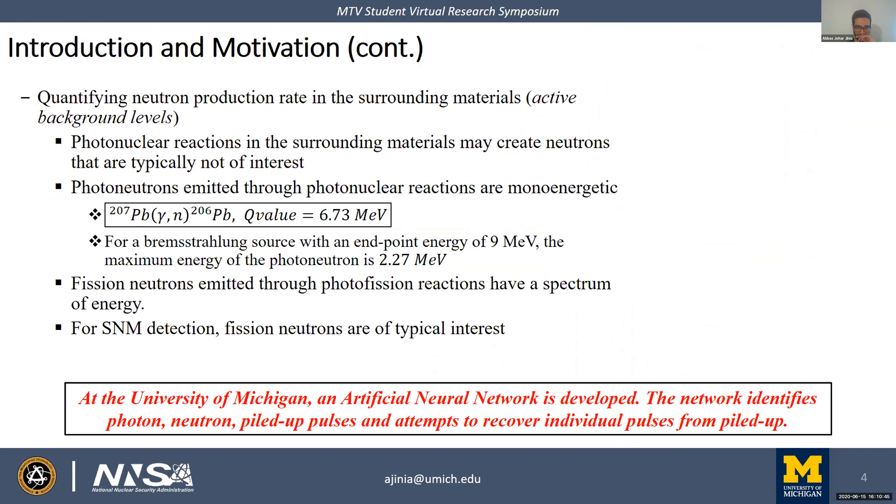Another serious concern is quantifying neutron production rate in surrounding materials. Energetic photons can result in photonuclear reactions; for example, lead, a commonly used shielding material, can emit photoneutrons when interrogated with a 9 MeV endpoint Bremsstrahlung source. Photoneutrons are mono-energetic, whereas fission neutrons are emitted with a spectrum of energy. For SNM detection, fission neutrons are of primary interest. To address pulse pileup and enable high-confidence detection of fission neutrons, we developed an artificial neural network.